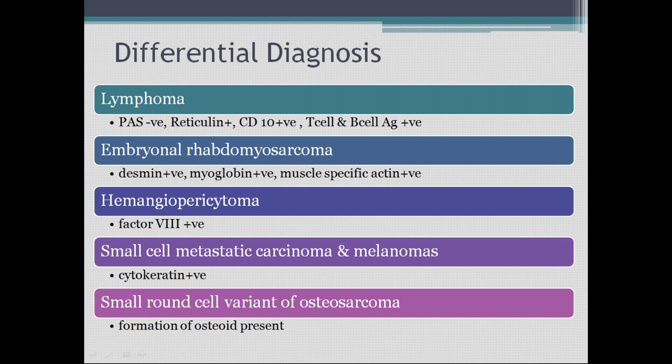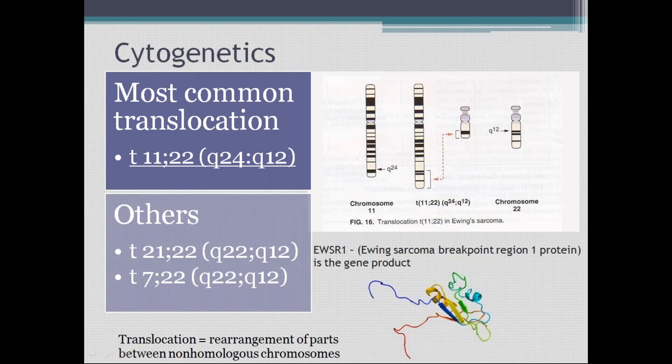All these tumors are differential diagnoses for Ewing's as small round blue cell tumors. You can have a similar histological picture, but you check for other features: reticulin positive in lymphoma, myoglobin positive in rhabdomyosarcoma, factor VIII in hemangiopericytoma, cytokeratin in carcinoma and melanoma, and osteoid formation in the osteosarcoma variant. The most common translocation is t(11;22), where chromosomes 11 and 22 undergo translocation — a rearrangement between two non-homologous chromosomes.